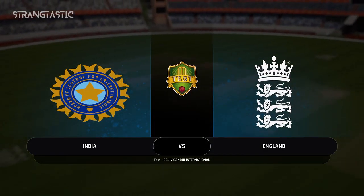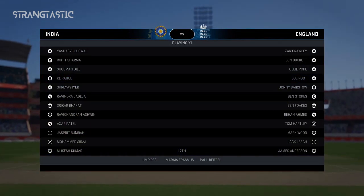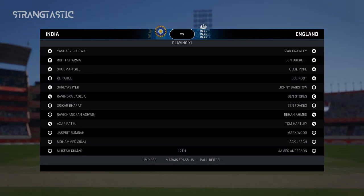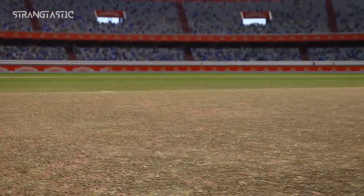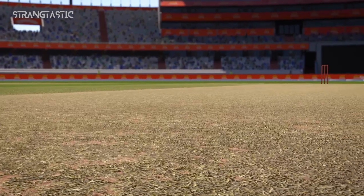Good morning and welcome to our live coverage from Rajiv Gandhi International Cricket Stadium. You join us for this test match between India and England. I had an opportunity earlier to get down and check out the conditions for the day, and the consensus is: get the pads on quick, get them on sharp, get the runs on the board and hope this pitch starts to break up.